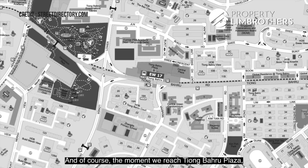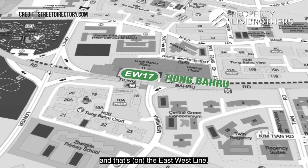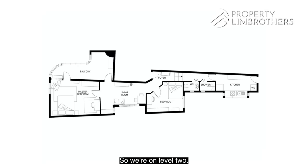The moment you reach Tiong Baru Plaza, the MRT station is right within the underground station. Tiong Baru MRT is one of the very first few MRT stations to pop out in Singapore, and that's the East-West Line — the Green Line — that brings you straight on to Raffles Place and City Hall interchange. What are some of the facts of this walk-up apartment located right here?